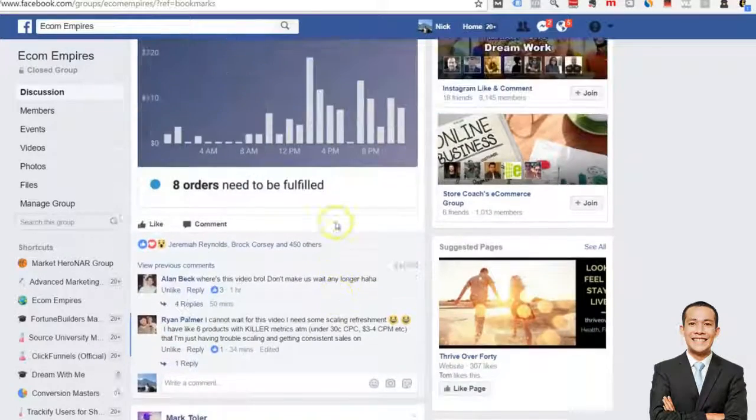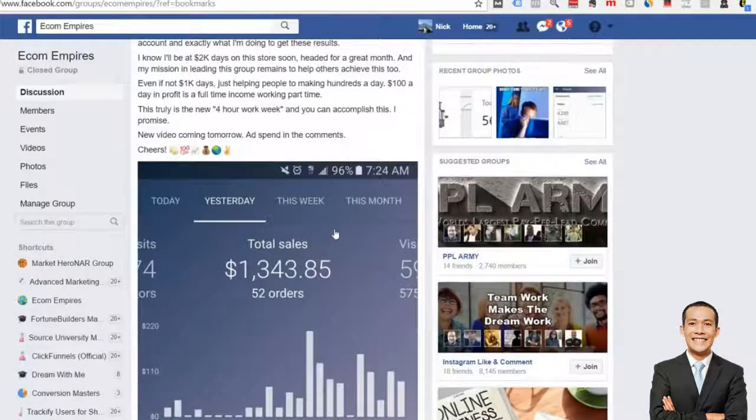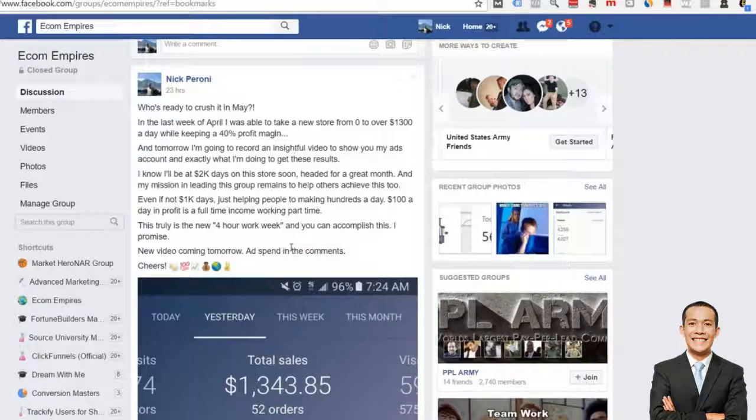I got a great response to this post, and a lot of people started asking about kind of unrelated things like product research and niche research. But this is really just meant to be a case study on — when your store is set up, when you're ready, and when you have a winning product — being able to scale it quickly. I want to show you my overall strategy, how I'm looking at winners and losers, my bidding, and all that kind of stuff.